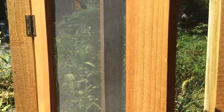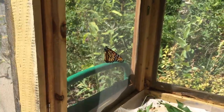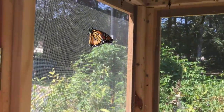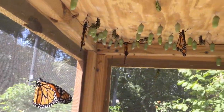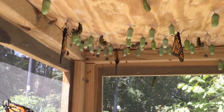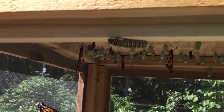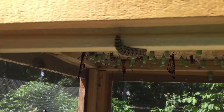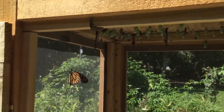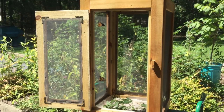This is Matt from the Great Neck Library butterfly garden, and today we have not one, not two, not three, not four, but five monarch butterflies to release. As you can see, some other guys are working on getting out other ways, so we're going to release these one by one — I think they're all ready to go.